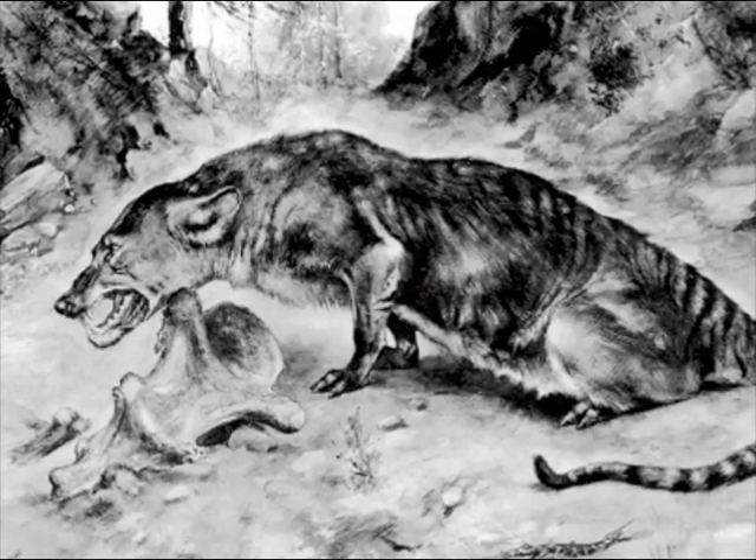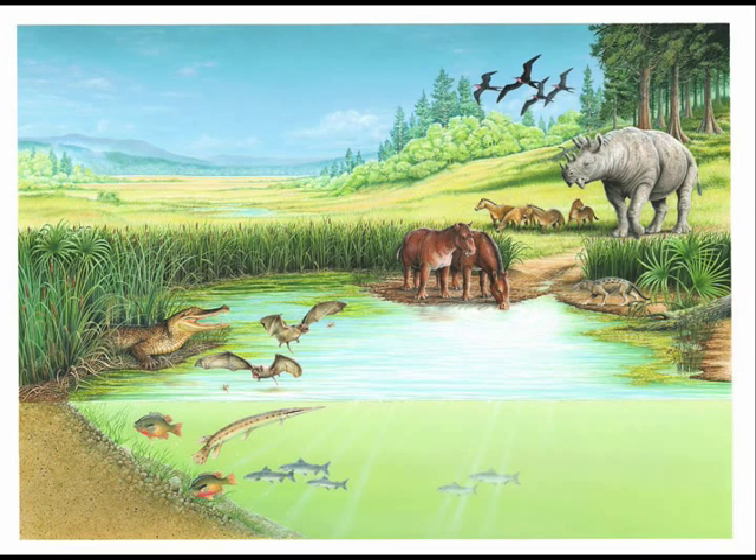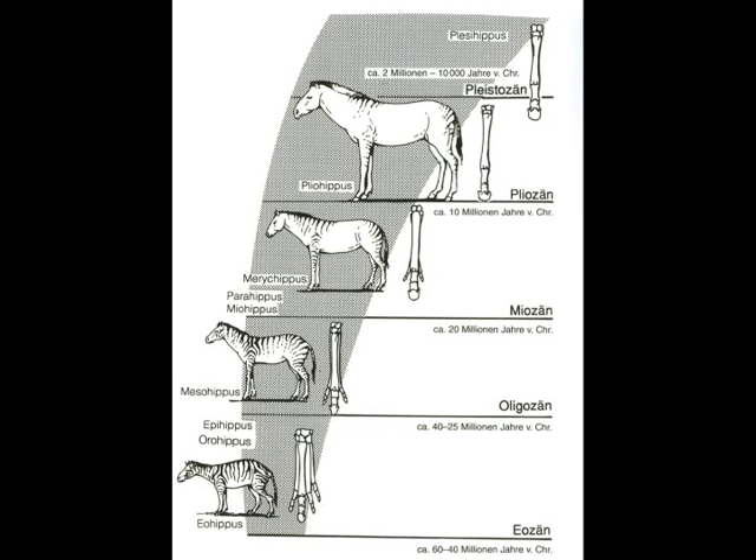Slow runners were caught and eaten. Fast runners escaped the teeth of the meat-eating animals that prowled North America. As centuries passed, the body of Eohippus changed because only the fastest runners lived to mate and have offspring.